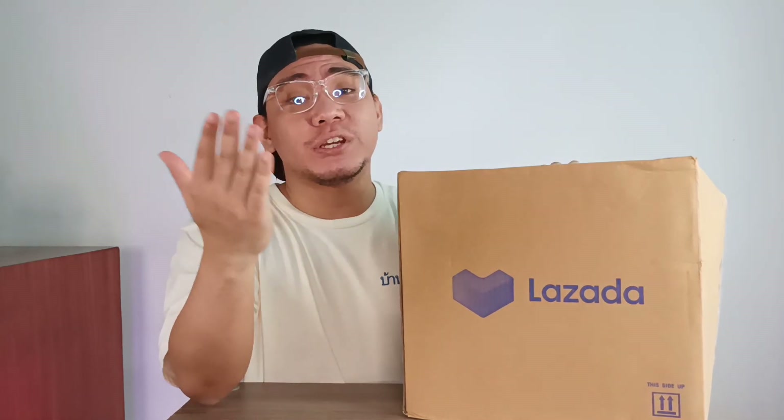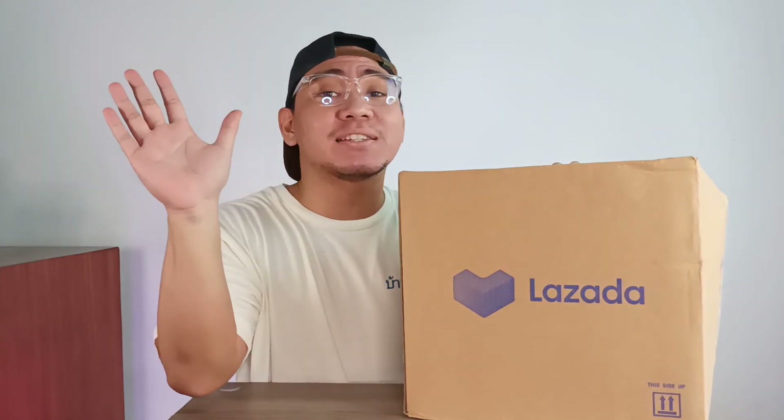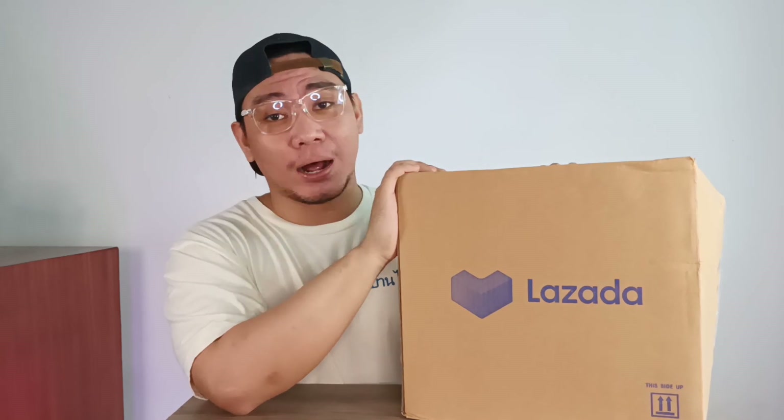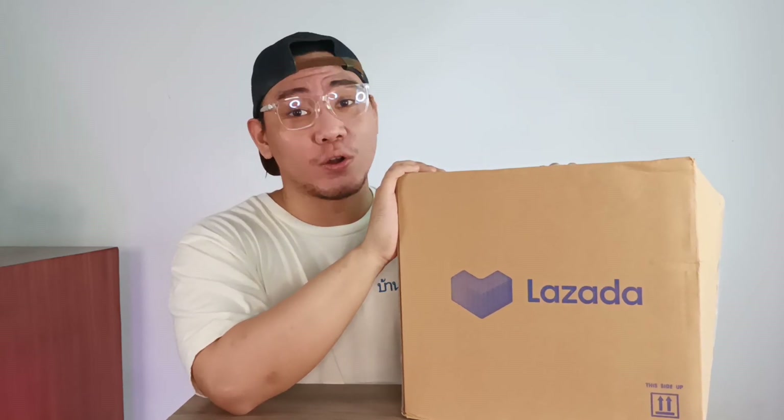Giannis Antetokounmpo, a.k.a. the Greek Freak, shine on the biggest stage of his life so far — a.k.a. the NBA Finals — and now his shoe just arrived in the biggest box that I've ever received so far.